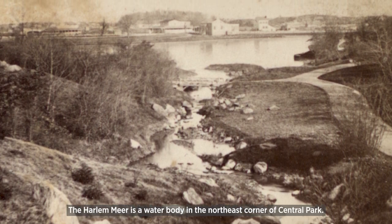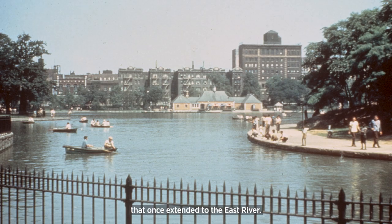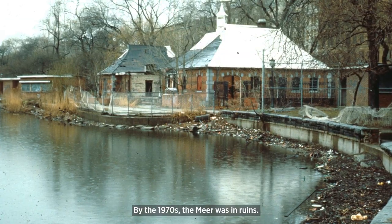The Harlem Mirror is a water body in the northeast corner of Central Park. This artificial lake used to be a tidal marsh that once extended to the East River. By the 1970s, the mirror was in ruins.